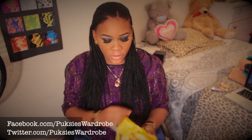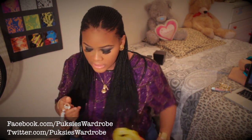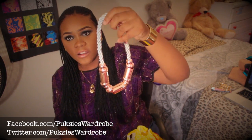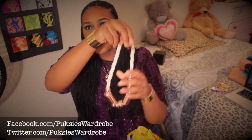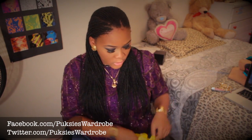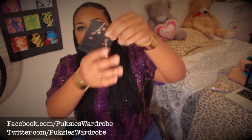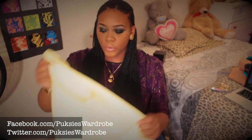From H&M I picked up this necklace — it's a rose gold color with a white twisted rope design. I think this was $15. I also picked up this bracelet from H&M. It's just a gold bracelet with fruit charms on it, and this was just $1. Moving on!